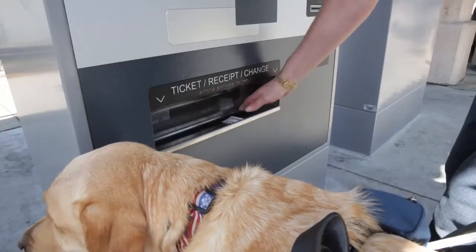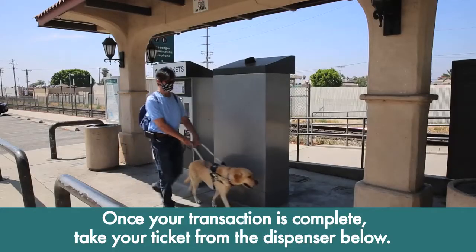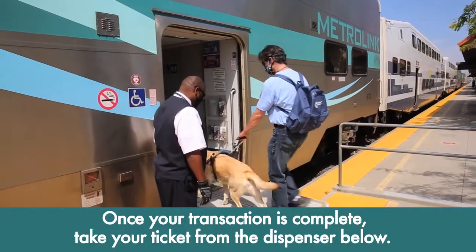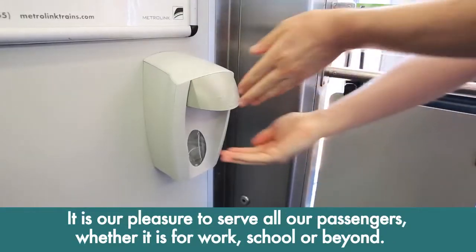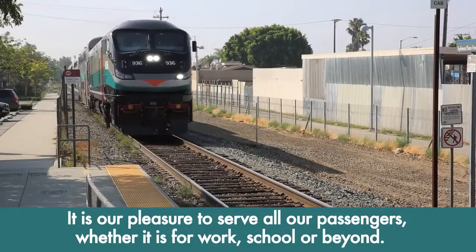Once your transaction is complete, take your ticket from the dispenser below, and you're all set. Thank you for choosing MetroLink for your transportation needs. It is our pleasure to serve all our passengers, whether it is for work, school, or beyond.